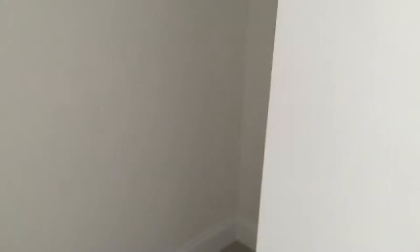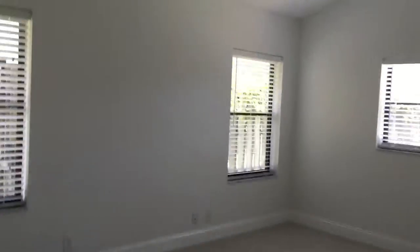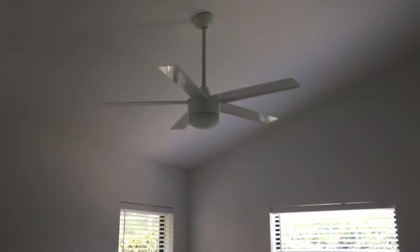Everything is brand new. Walk into the master. Huge walk-in closet. To the right we have a smaller closet, which is probably where the husband's stuff should go. There's lots of light in this room — it's very spacious. High ceilings, and by the way, no popcorn anywhere.